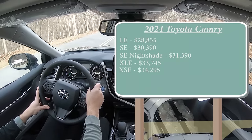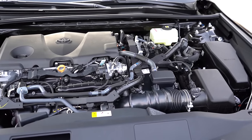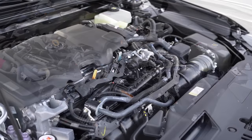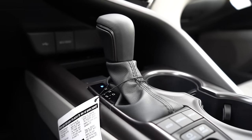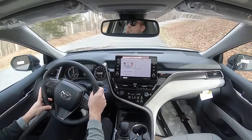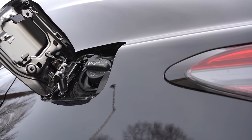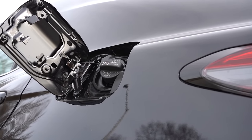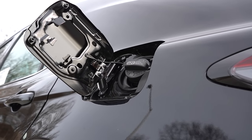Regardless of trim level, the powertrain is the same on the Camry Hybrid. Powering it is a 2.5-liter naturally aspirated four-cylinder with an electric motor putting out a combined 208 horsepower and 163 pound-feet of torque, sent to the front wheels through an eCVT. Zero to 60 comes in at approximately 7.4 seconds. MPG numbers differ slightly by trim: 51 city / 53 highway for the LE, and 44 city / 47 highway for all other trim levels, on regular unleaded.